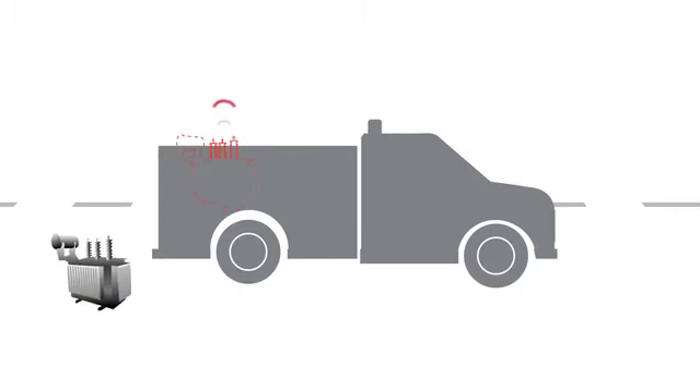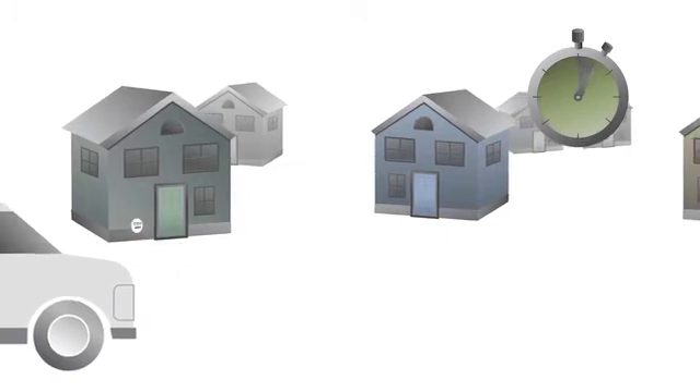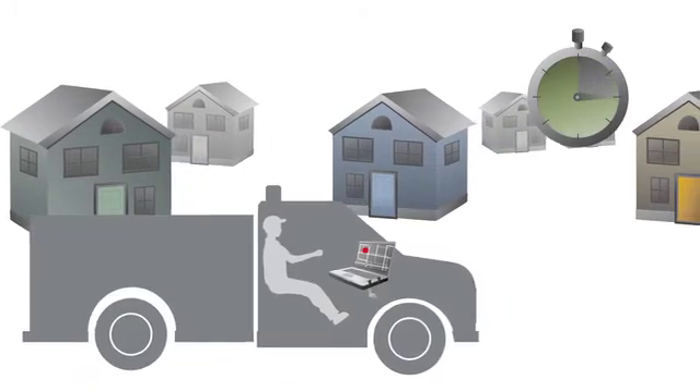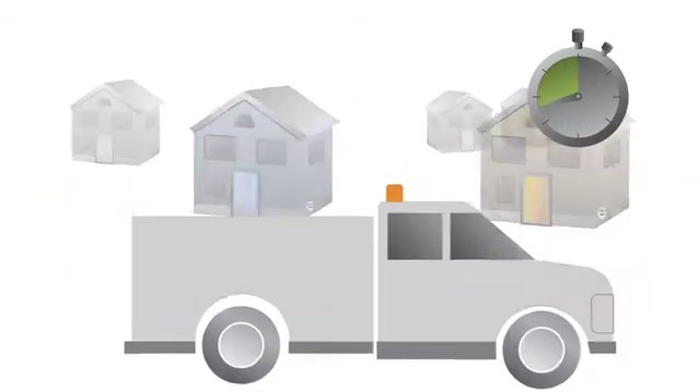Being able to provide reliable connectivity for your mobile workforce makes workers more productive. They have access to the information they need, when they need it. So it looks like you need a mobile gateway. But not all gateways are created equal. You'll want to consider the following.